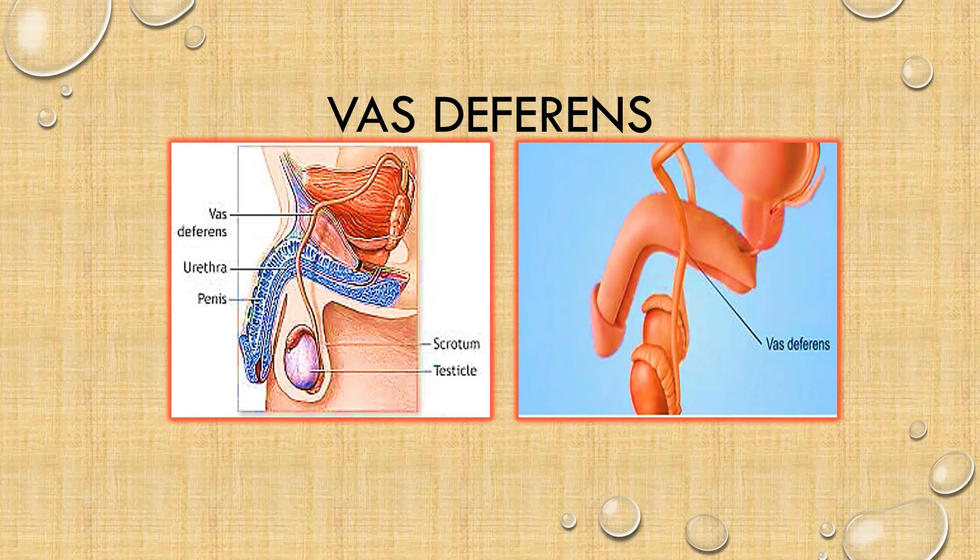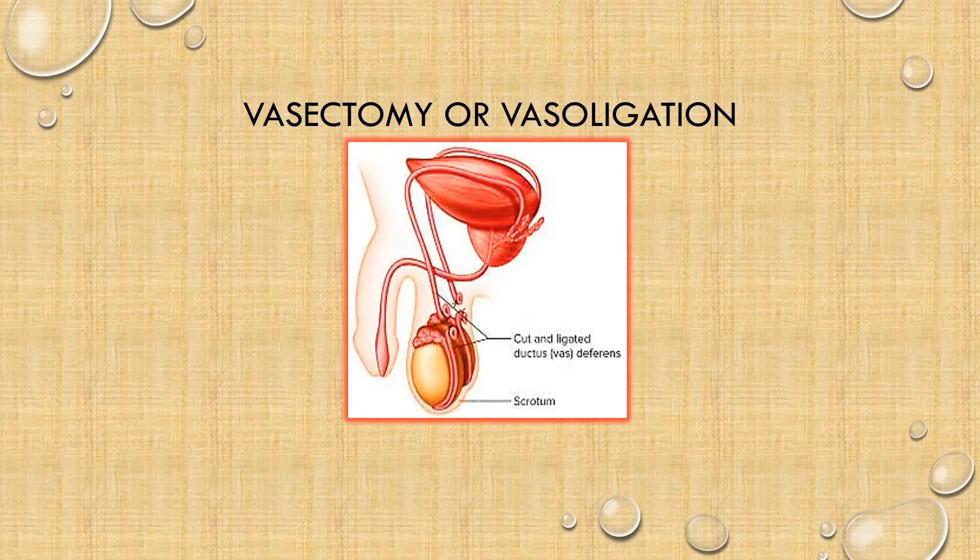Sperm are stored in the vas deferens while they mature and increase their motility. So while the epididymis stores sperm temporarily, the vas deferens also stores and conveys the spermatozoa from the epididymis to the urethra, ready to be ejaculated. Did you know that it is the vas deferens that is ligated or cut during a vasectomy?